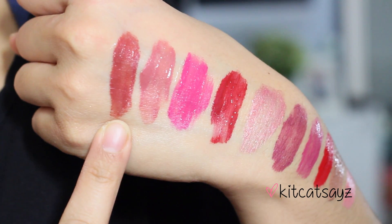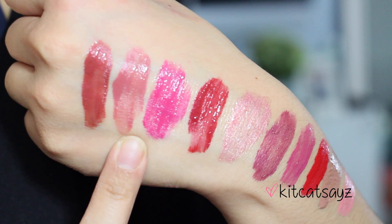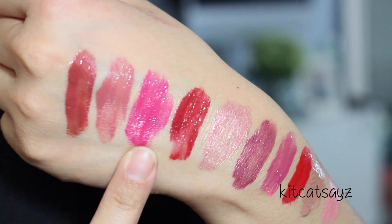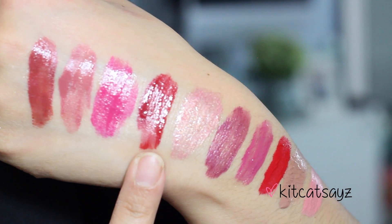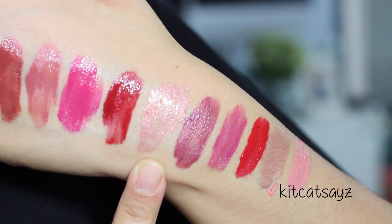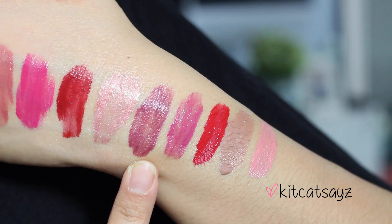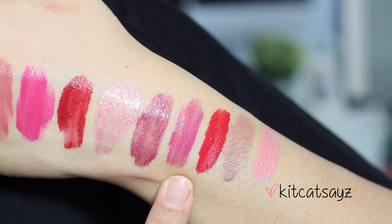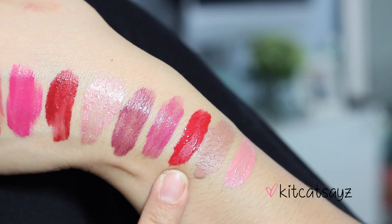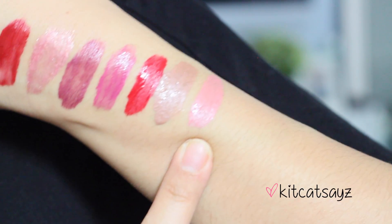I'm just going to quickly do swatches on each color so you can get an idea of how each one looks. On my lips right now I have Heartbreaker. The next color is Make Your Move, then Little Minx, Play With Fire, Pucker Up, Kiss Fatal — one of my favorites because it's a really nice deep plum color — I'll Call You, Kiss Me You Fool, Skinny Dipping, and the last one is called Dare to Pink.